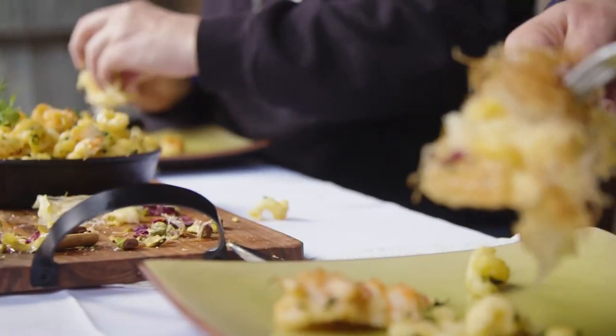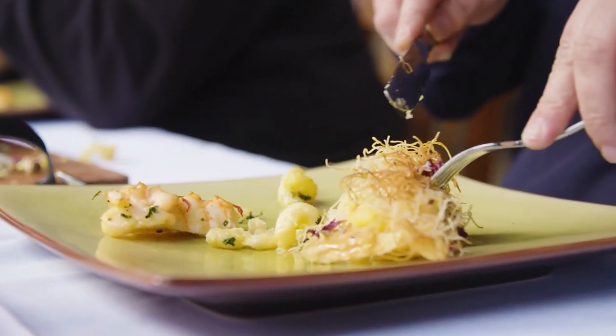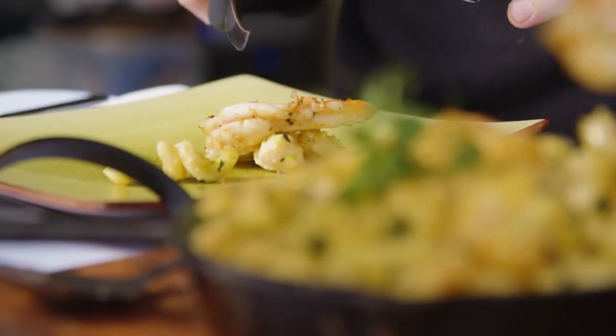We've just served our dishes to the judges. The dessert is complementing the lobster mac and cheese — I think they're gonna love it. Let's hope. It's a match made in heaven.